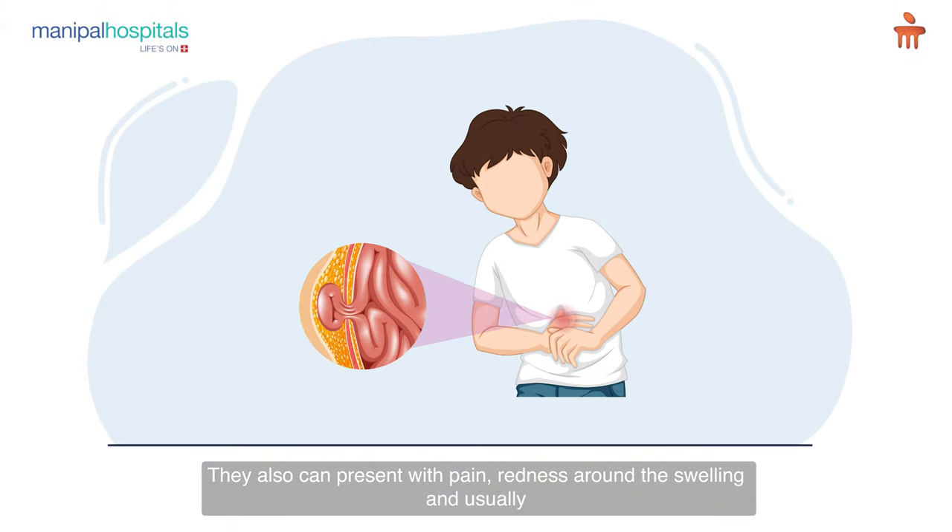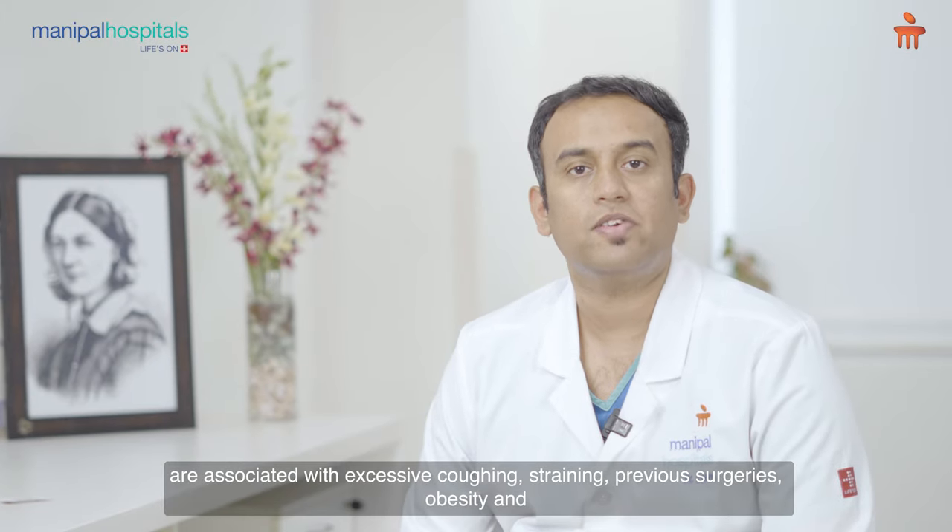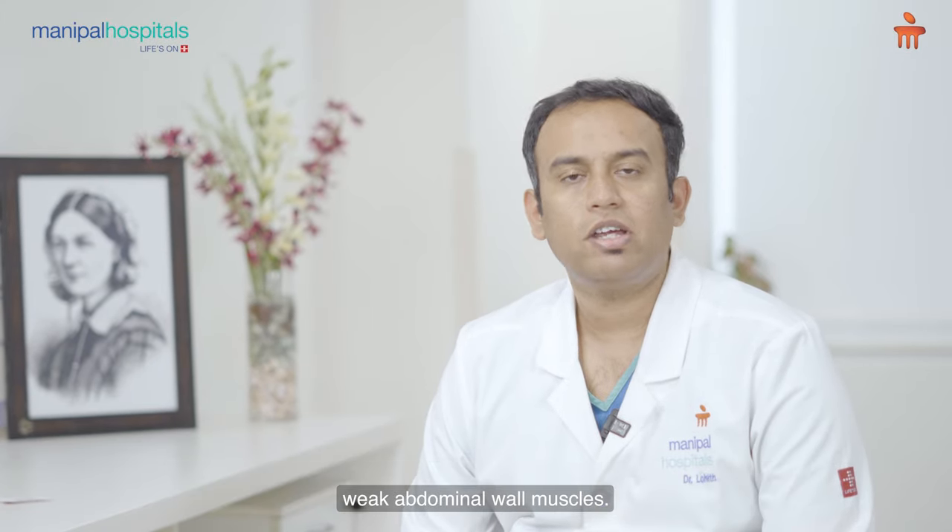They can also present with pain and redness around the swelling, and are usually associated with excessive coughing, straining, previous surgeries, obesity, and weak abdominal wall muscles.